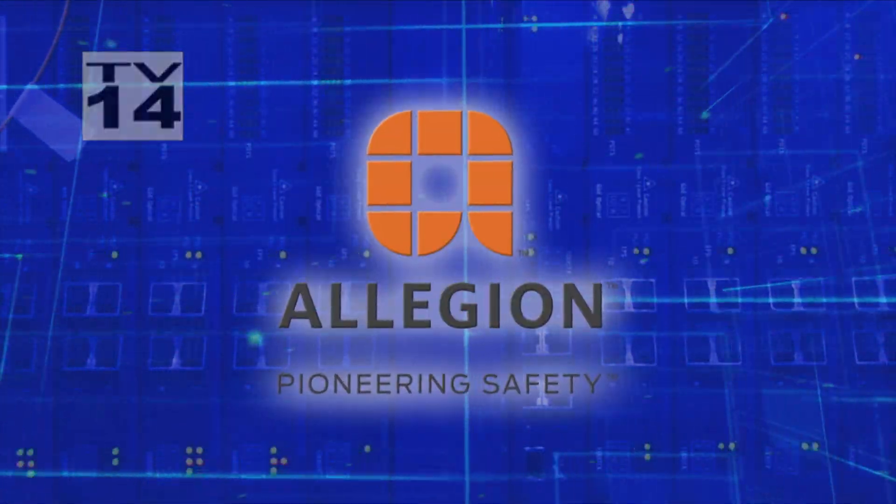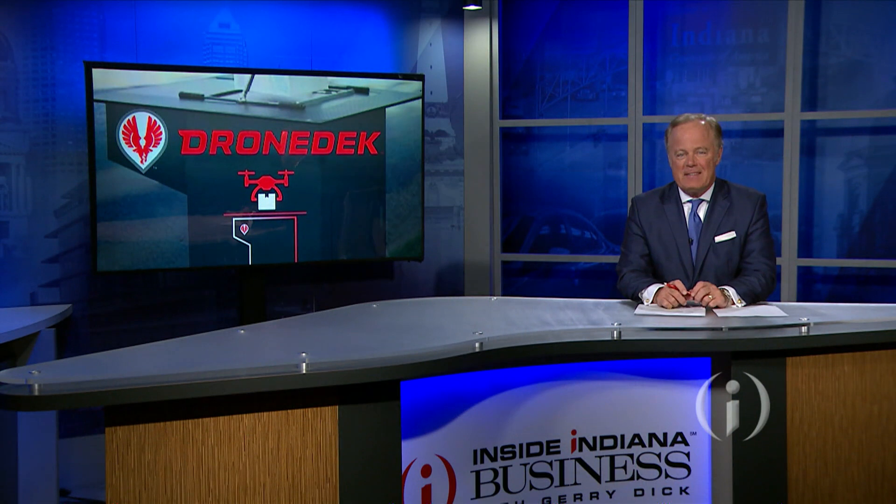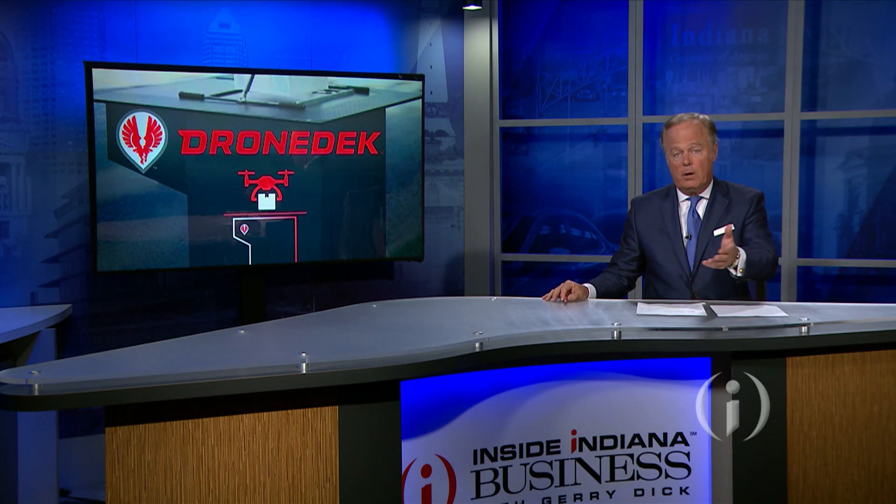It's time to go Inside Innovation, brought to you by Allegiant, pioneering safety. DroneDeck, the startup that has patented a high-tech mailbox designed for secure drone delivery, says it's raised more than $1.25 million to support a product launch that is nearing. DroneDeck is also planning a new central Indiana office with the potential for up to 85 new jobs over time. CEO Dan O'Toole joins us with more on the technology and where things are going.